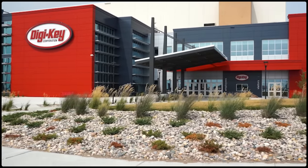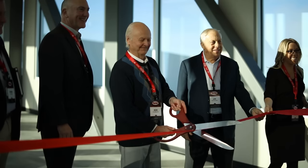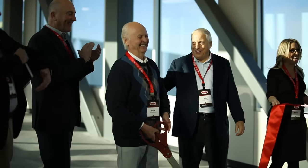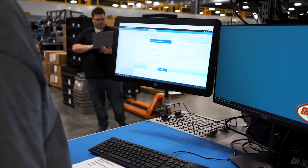In the final episode, we return to DigiKey's newly opened 2.2 million square foot facility in Thief River Falls, Minnesota. After the ribbon is cut, we learn how one of the 10 largest warehouses in the country plans to accelerate into the next decade.